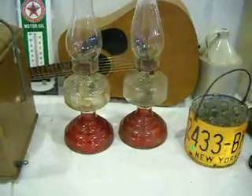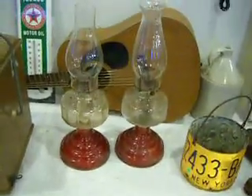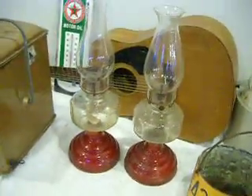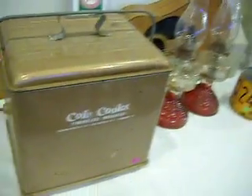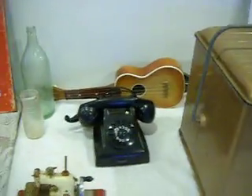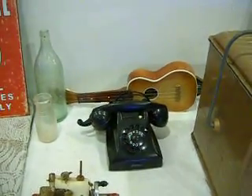Over there are oil lamps. There's a nice guitar right there — I considered keeping it because I play myself and I have a few guitars, but I don't really need it. It's a nice acoustic guitar. Coke cooler. Nice ukulele — again, I was going to keep it, but I have a few ukuleles I use myself.